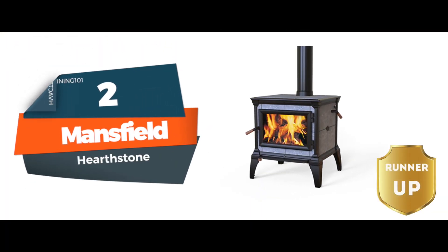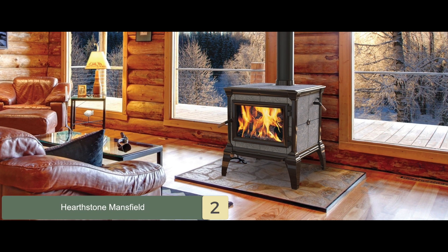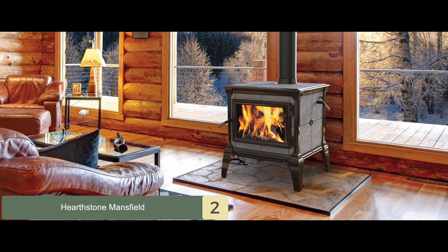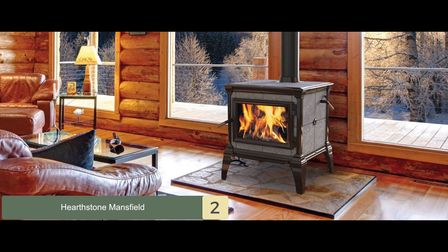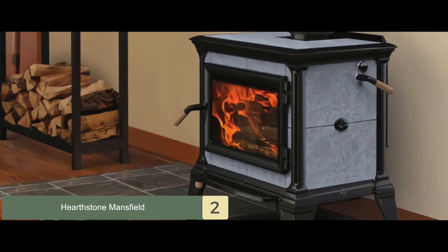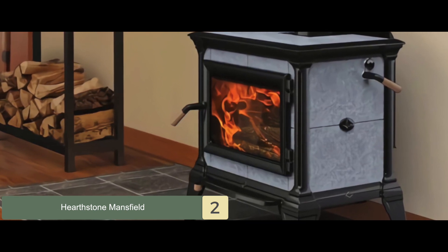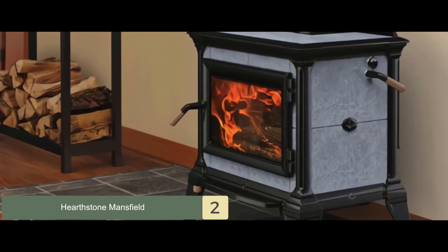Next we have, runner up, Mansfield. The Mansfield unit is one of the most popular Hearthstone stoves amongst buyers for its delightful design and consistent performance. It can provide more efficient heating for more extended periods. All in all, this unit is pretty impressive because of its highly reliable and sturdy construction.